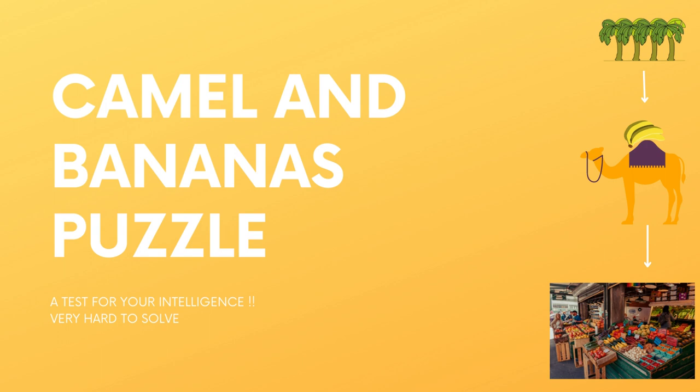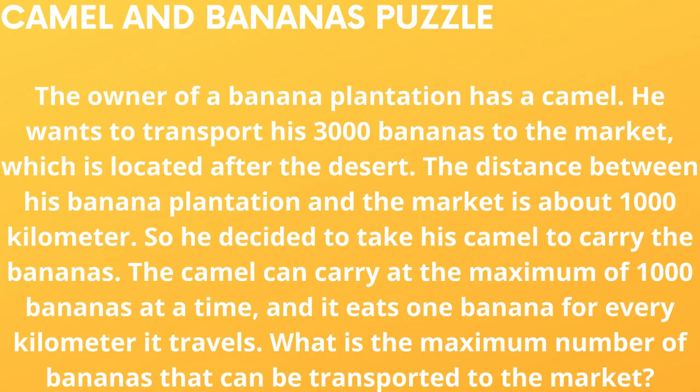Today we shall solve a logical puzzle — Camel and the Bananas. This puzzle had been asked in the placements of software companies. The question is: the owner of a banana plantation has a camel. He wants to transport his 3000 bananas to the market, which is located after the desert. The distance between his banana plantation and the market is about 1000 kilometers. He decided to take his camel to carry the bananas. The camel can carry a maximum of 1000 bananas at a time and it eats 1 banana for every 1 kilometer it travels. What is the maximum number of bananas that can be transported to the market?